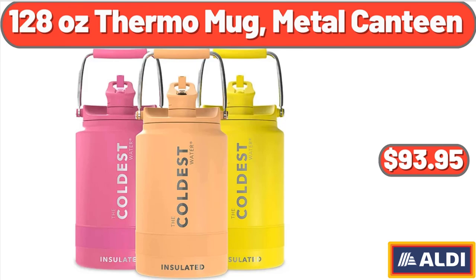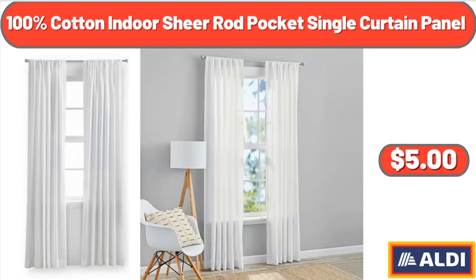128 Ounce Thermo Mug Metal Canteen, $93.95. 100% Cotton Indoor Sheer Rod Pocket Single Curtain Panel, $5.